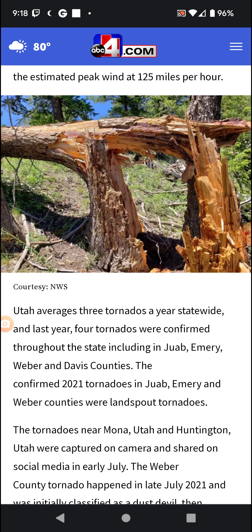Utah averages three tornadoes a year statewide. Last year, four tornadoes were confirmed throughout the state, including in Juab, Emery, Weber, and Davis counties.